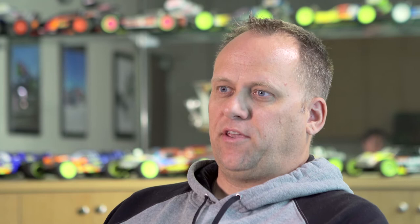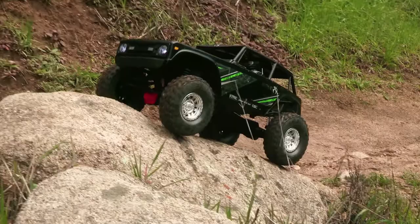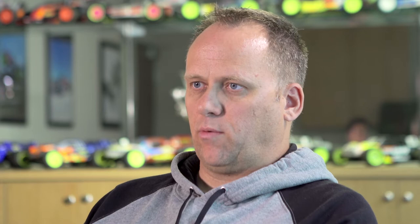When we look at the Losi RTR line, it's hard for people to really walk into a store and just look at a stadium truck - 10-scale, call it a 22S stadium truck - and relate with it. Then you see other companies, like Axial, just having great success with scale vehicles, where you can basically buy a miniature version of what you're inspiring to have, whether it's a Jeep or a Ford or a Chevy.